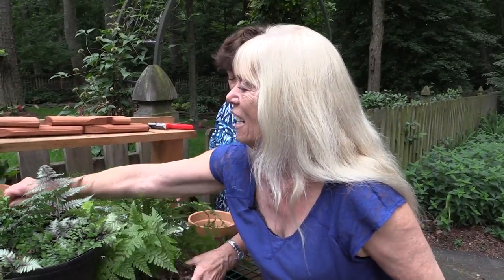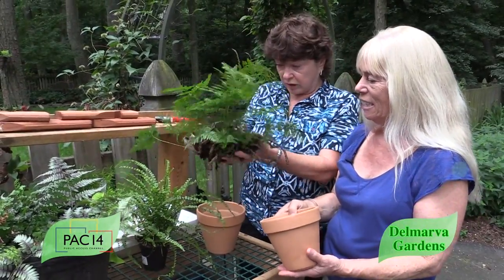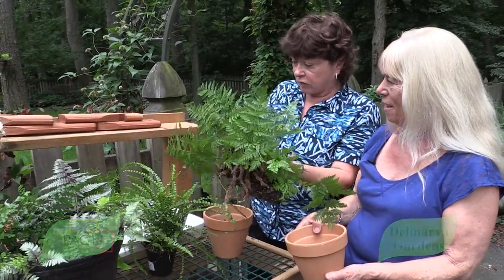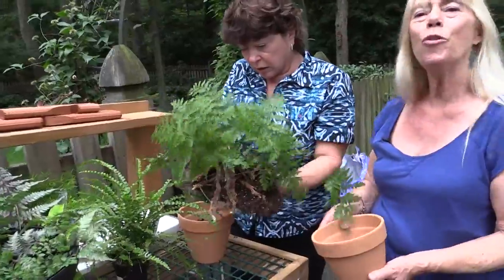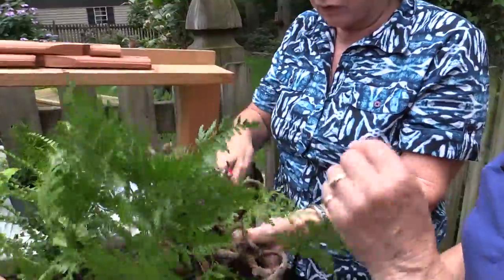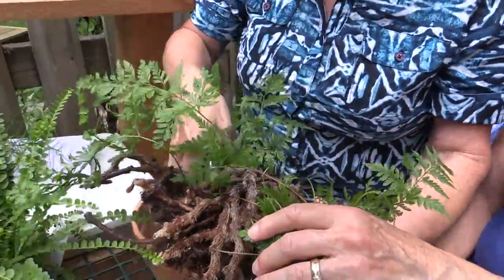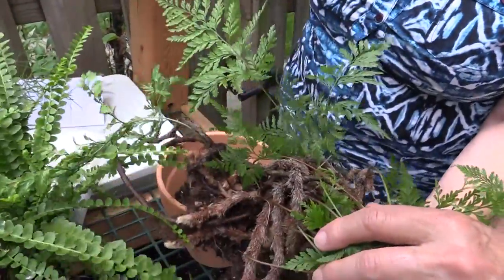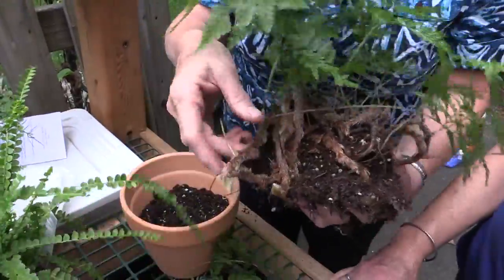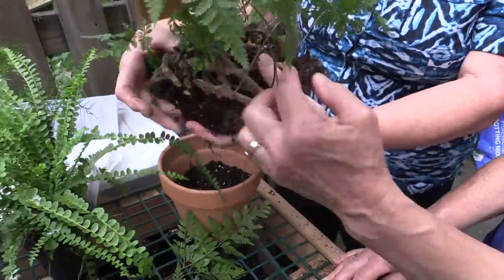I dug up one of my rabbit's foot ferns, but it turns out he's a little too big for the big pot. These things are almost indestructible, so we're going to do a little surgery on the rabbit's foot fern. We're using clippers or pruners and basically pruning it out. The size pots we're starting out with — there are four six-inch and two four-inch pots. I think you need to cut this side.